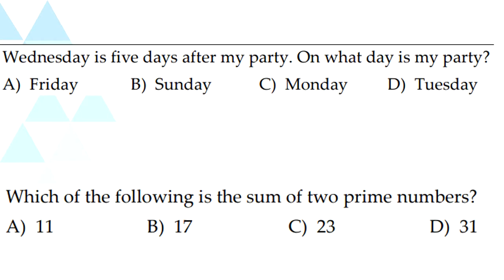I want you guys to try both of these questions. And if you guys get an answer for these questions, put your answers in the comments below.